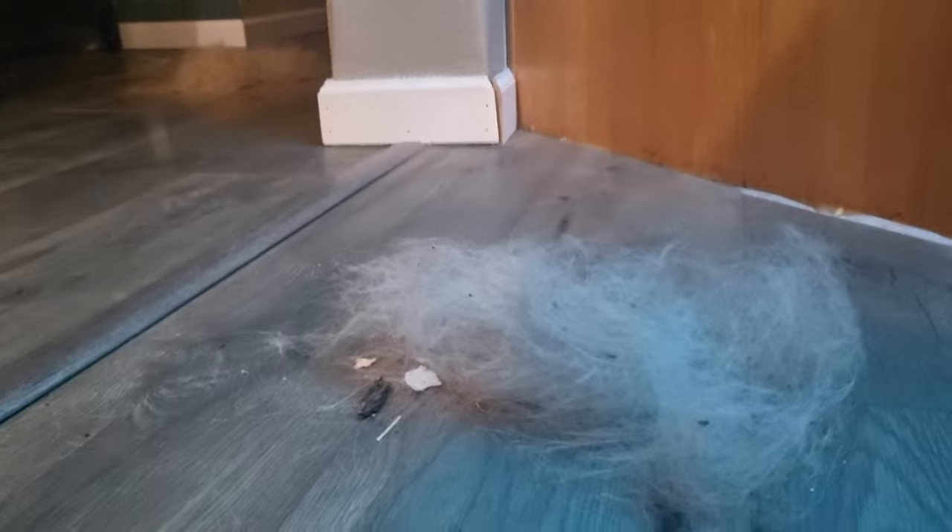This is what you get to look forward to with any type of Pyrenees combination — they just shed like crazy. Don't get a Roomba; that's not going to work for you. You're going to have to hand clean it. Don't have carpet because carpet is really horrendous to clean and your vacuum will hate you. Hardwood all the way. Shedding is going to be a thing.